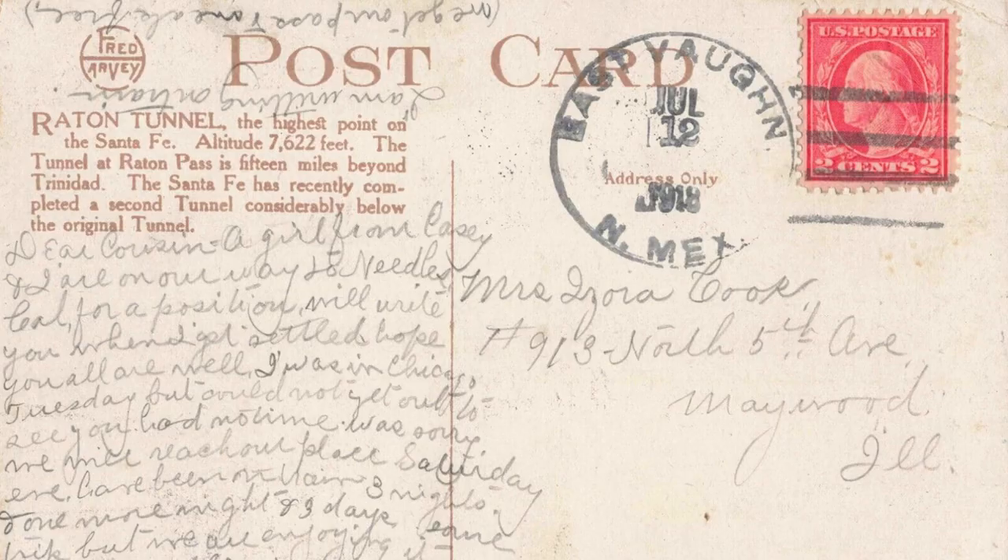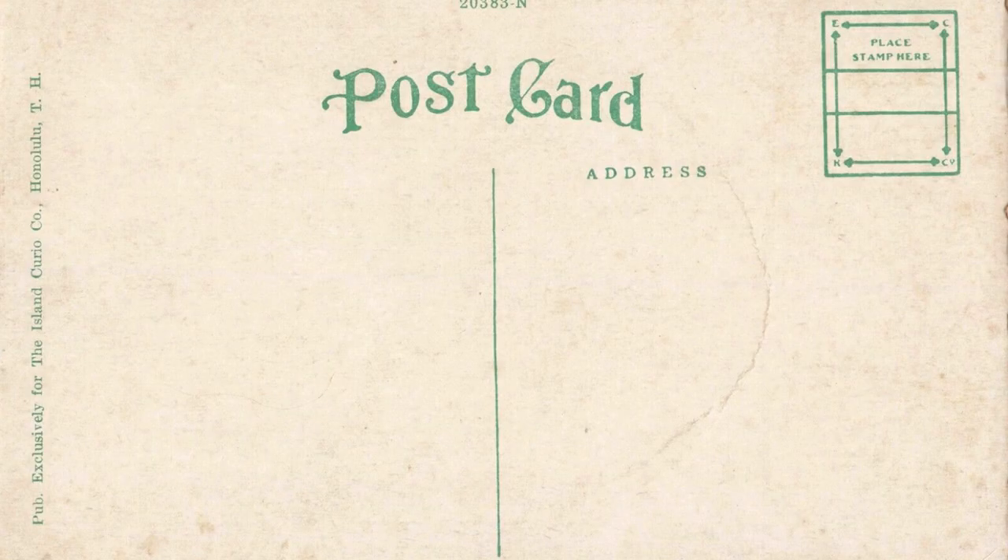Those are all the publishers I look out for — those five. If I see them at shows or in larger lots, I'll try to pick them up. Now the publisher doesn't sell the card, so putting 'Zimmerman' or 'SNS' in the title won't really help you sell it. What people look for is the smaller town views and more attractive scenes. Two publishers that do help sell the card are Fred Harvey — which you can usually identify on the back, and sometimes on the front — that can help sell a card for more than a similar view from a different publisher. Another one people collect is the Island Curio Company, which published early Hawaiian cards. Those two publishers can actually add some dollars to your sale.